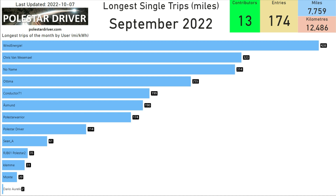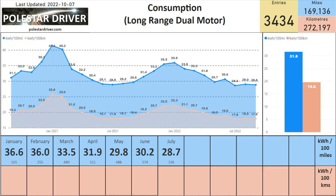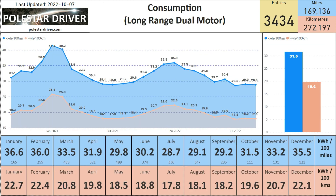This page shows the longest trips that were logged in the system, and it looks like Wind Energy is coming out on top with a trip of 428 miles.